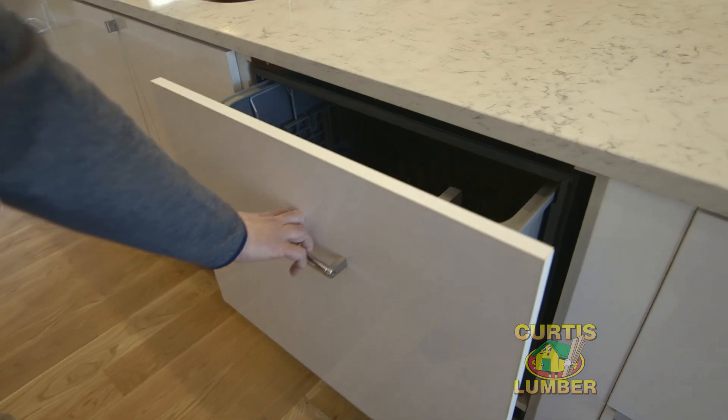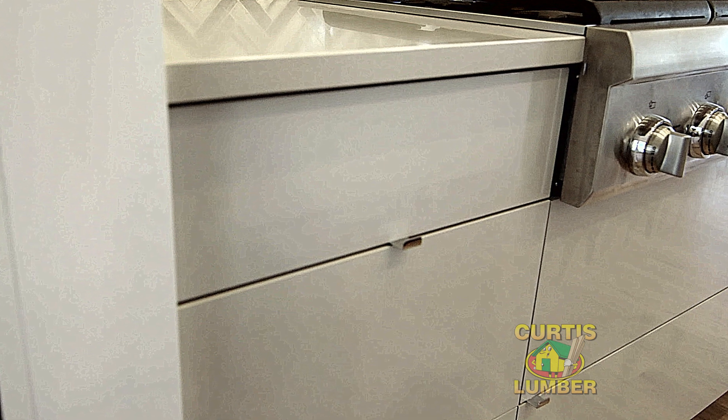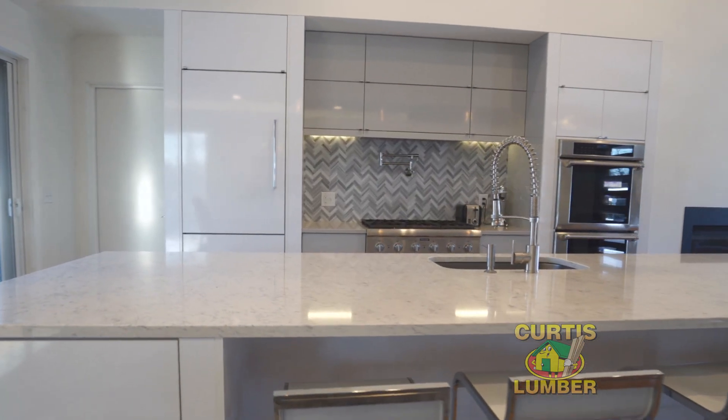We used panels on the dishwasher and the refrigerator to hide those appliances. The pulls that were used were a low profile so that they're harder to detect, which really gave that clean modern finish.